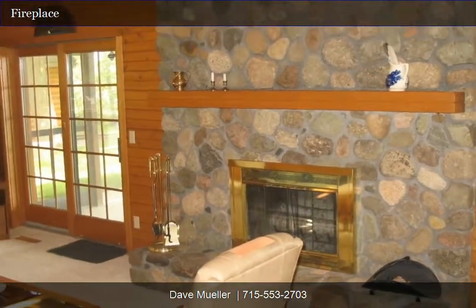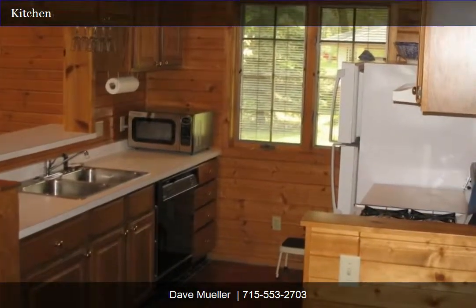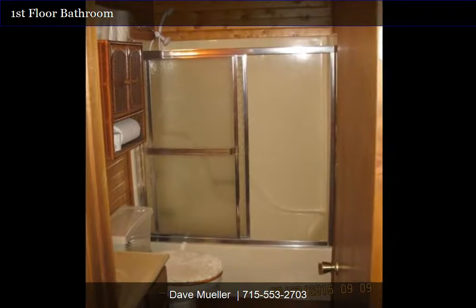The boathouse has a trolley system for boat and pontoon haul, 128 feet of dock with bench, a Shell Lake fiberglass rowboat, a lake water pump system for watering the lawn, and a sandy waterfront beach ideal for small children.